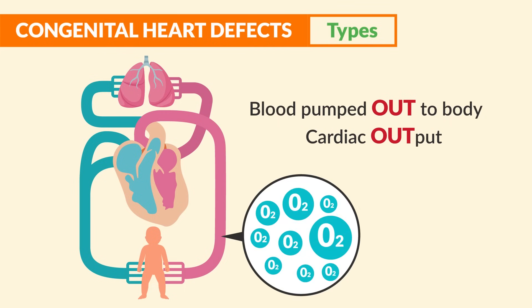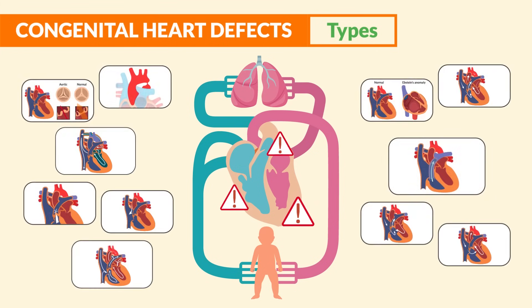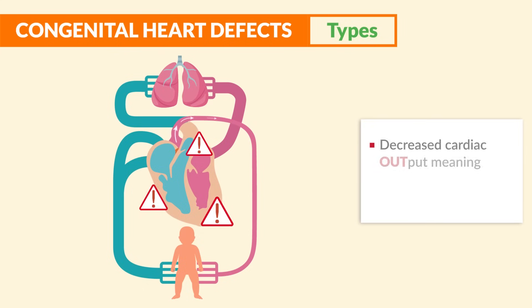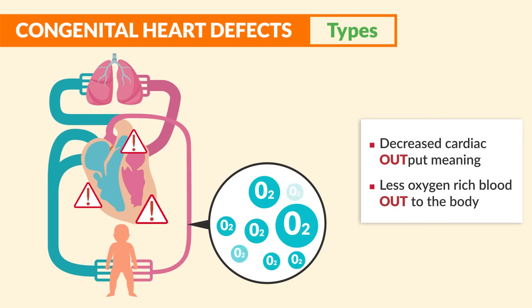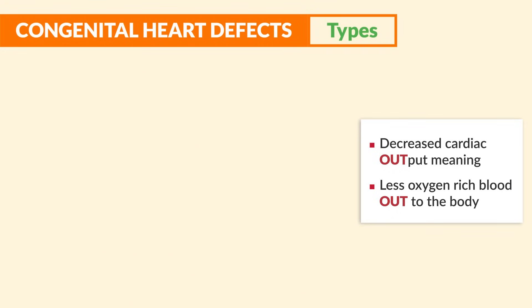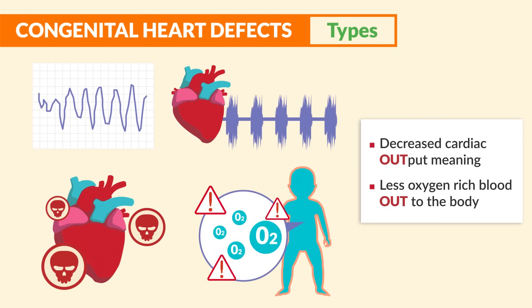Cardiac output means oxygen-rich blood out to the body. But with these heart problems, less blood is pumped out of the heart, resulting in decreased cardiac output — meaning less oxygen-rich blood out to the body — resulting in big complications like abnormal heart rhythms, murmurs, heart failure, and hypoxia, that low oxygen in the blood.